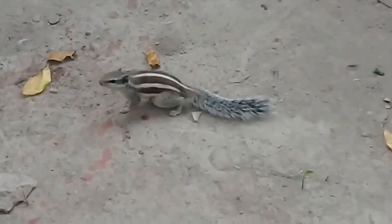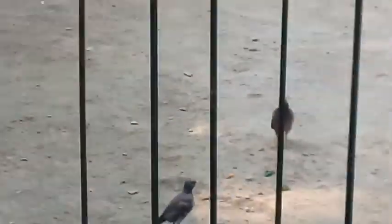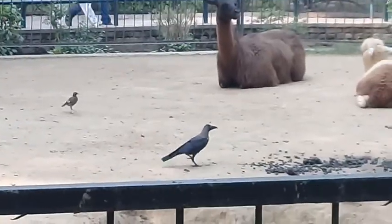There is a squirrel — it is also enjoying the food. And a common myna bird; common mynas are sitting there across as well.